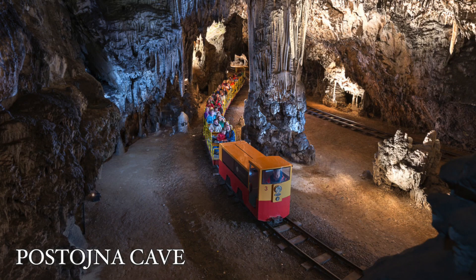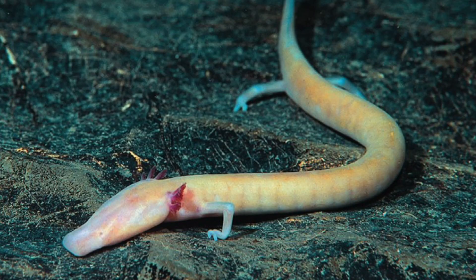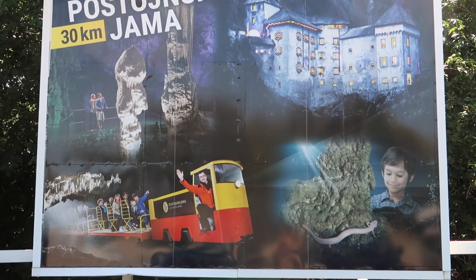Postojna cave is the only karst cave with a cave railway and the tiny train takes you around to see all the features of the cave including stalagmites, stalactites, the oldest underground post office in the world, as well as a very special animal called human fish or proteus. Unfortunately I don't have time to pop in today and show you around, but you'll have to trust me on the fact that it's definitely worth a visit because the cave is spectacular.